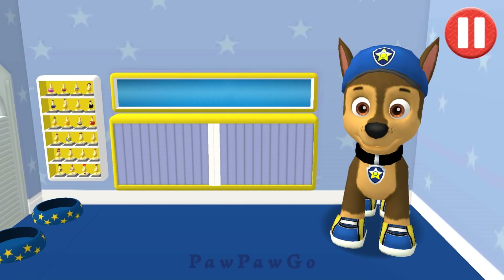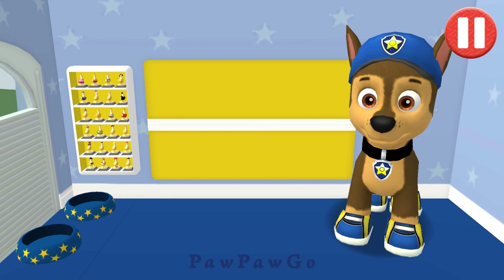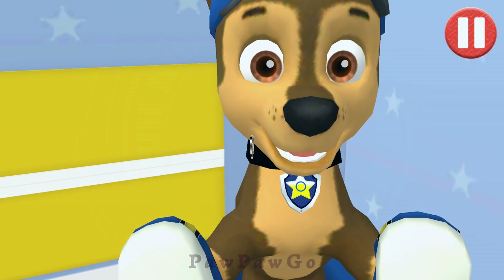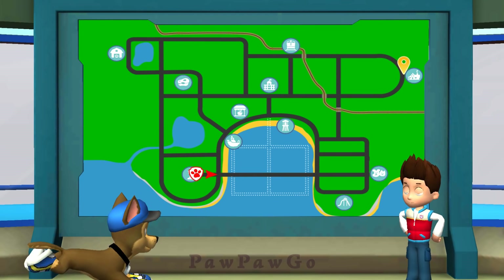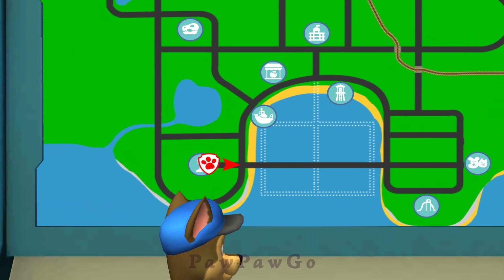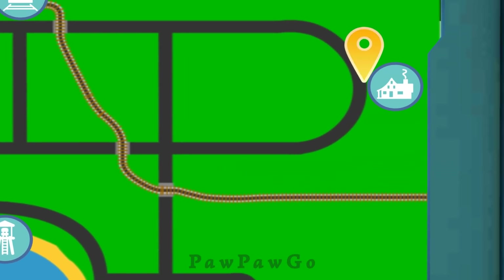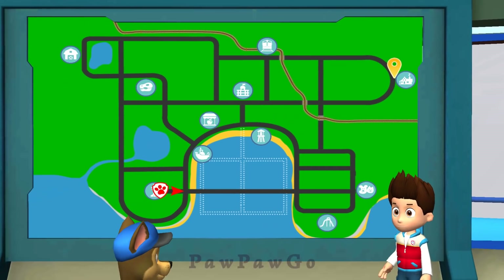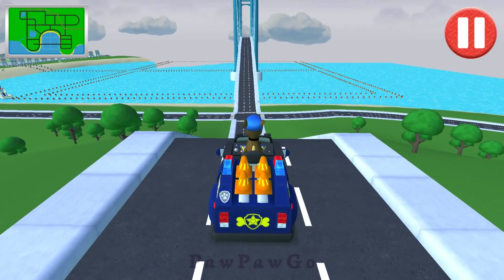Awesome Possum! There's a robin's nest in the top of a big tree in Miss Marjorie's yard. But Miss Marjorie is worried the eggs may fall from the tree. Chase, I need you to drive to Miss Marjorie's house, fly your drone to the top of the tree, and make sure the eggs are okay. Chase is on the case!